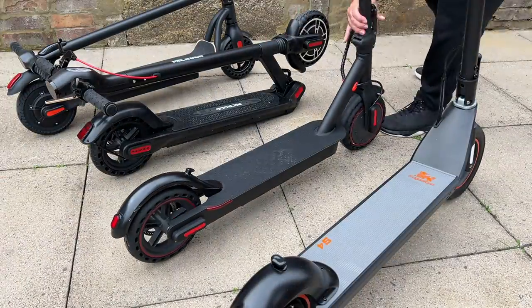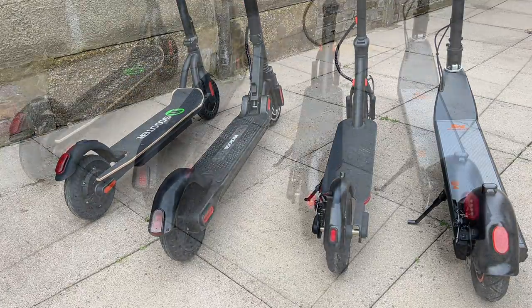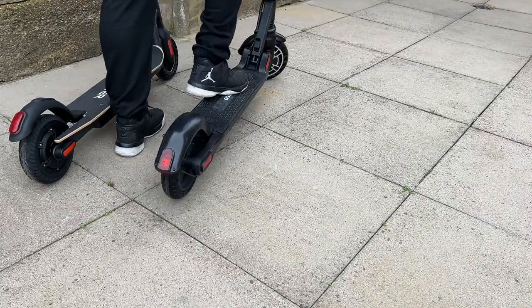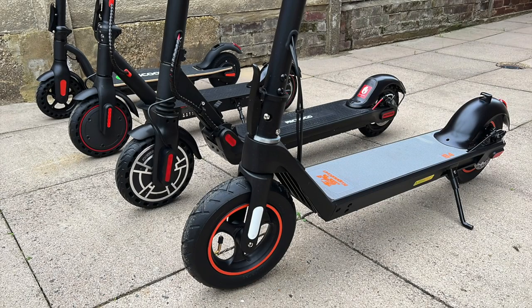These are some of the coolest scooters you can buy right now for under $500. I will share links for all the scooters in the description box below, and if I can get any discount codes I will certainly share them too. You guys know which one I like — let me know in the comments which one you would go for. Thank you so much for watching and I'll see you all in the next one. Peace.